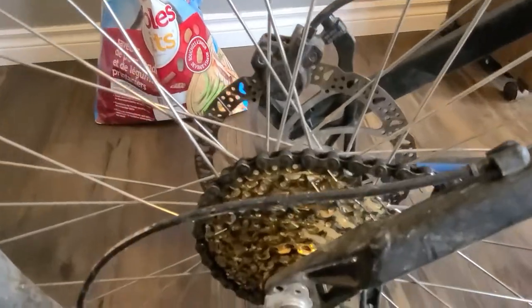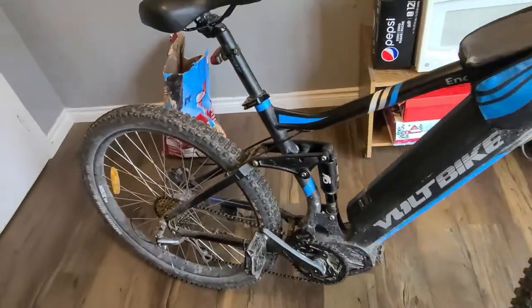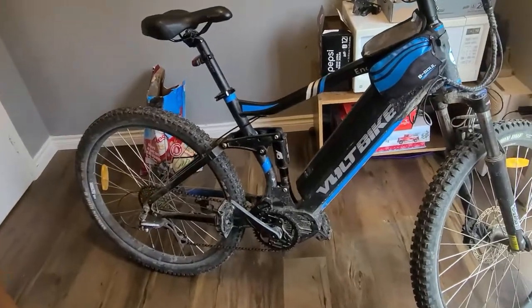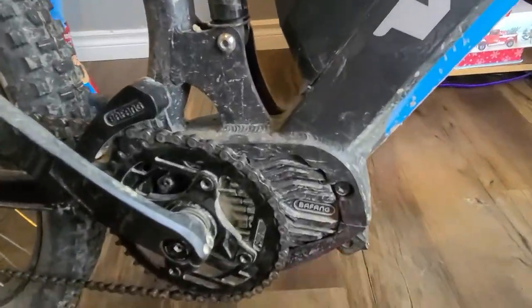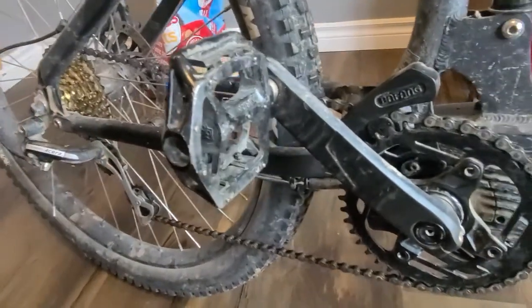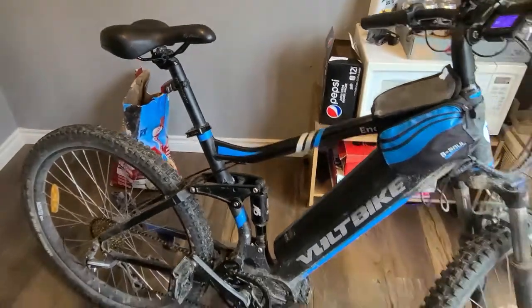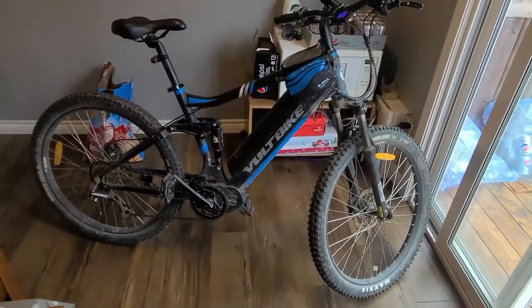I had to replace the rear cassette already. The reason being, it chews up the gears — there's so much torque on this motor that the chain tears up the back gears pretty easily. If you don't change gears correctly, you have to be very careful. It's a totally different beast than the Yukon 750.